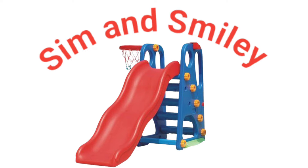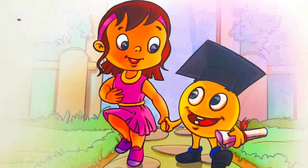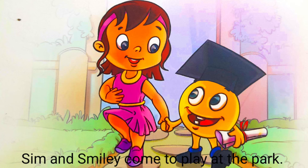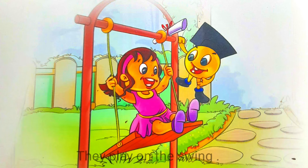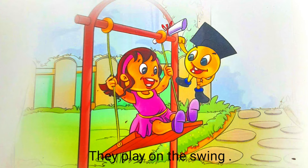Sim and Smiley come to play at the park. They play on the swing.